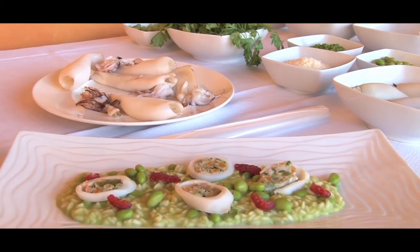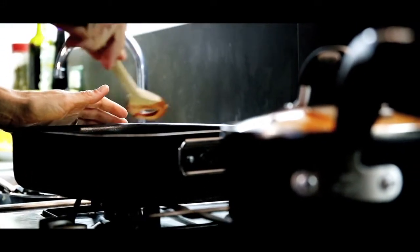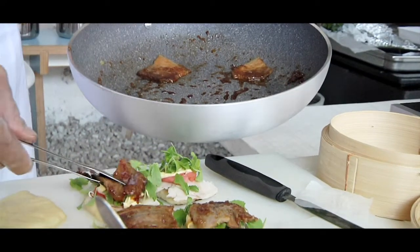A delicious dish is the result of perfect organization. If something is amiss, it is often because there is not a complete, or more simply, a suitable range of cooking equipment available.